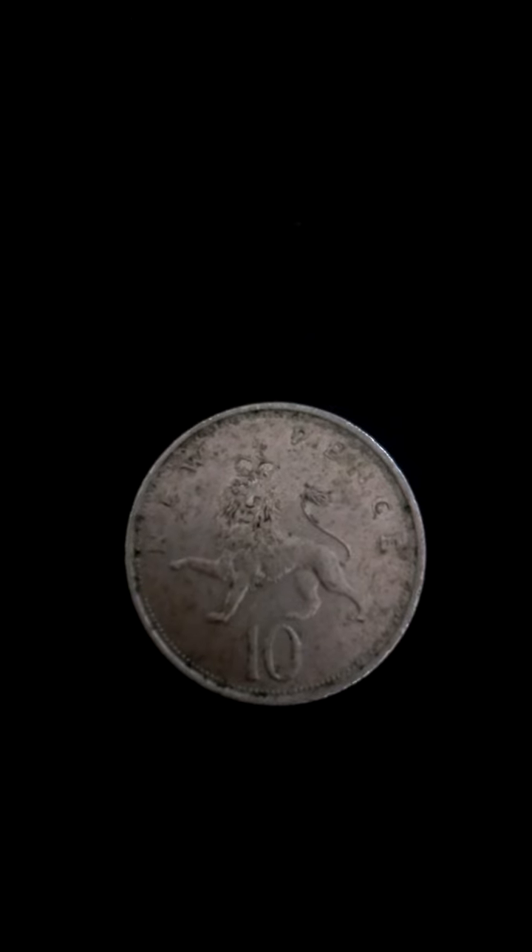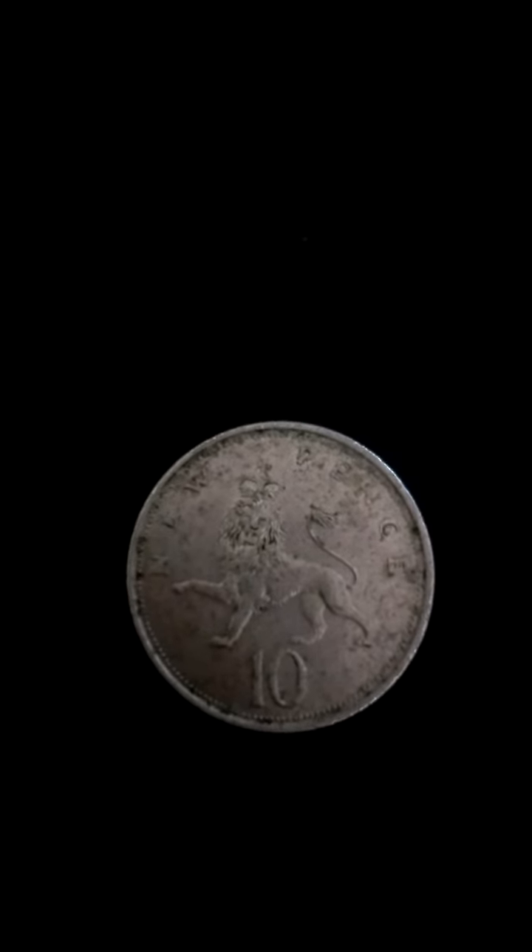Good day. Today we have here a very exciting coin — the 1975 10 new pence Queen Elizabeth coin. In the period 1971 to 1981, the decimal coinage of the British pound was the new penny.